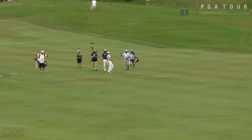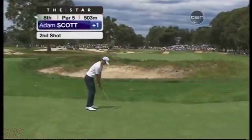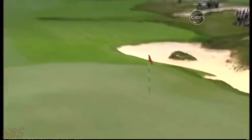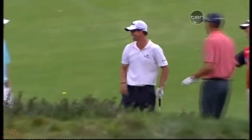Absolutely incredible stuff we've seen on this Florida Swing. Just 199 to go for Scotty, and all the groups coming down here attacking this green with their second shots. Mid to long irons in, and Scott's ball is all over the pin. It's an albatross, a double eagle for Adam Scott — superb stuff from the young Aussie.